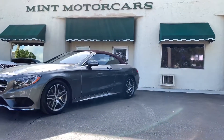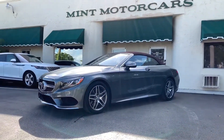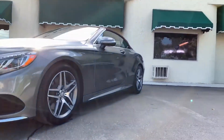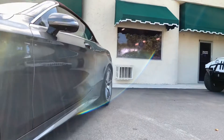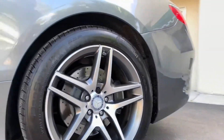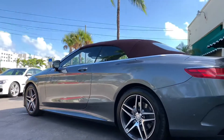Hello fellow car enthusiasts, this is a Mint Motor Cars 2017 Mercedes-Benz S-Class S550 Cabriolet with only 23,078 miles, VIN HA017601.